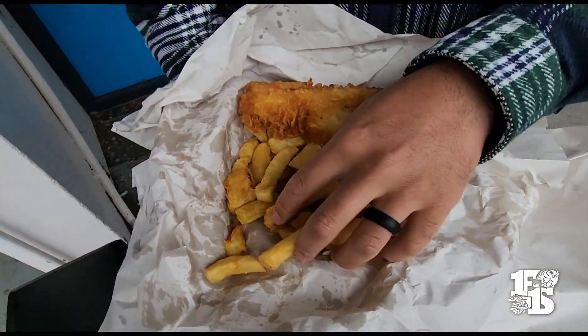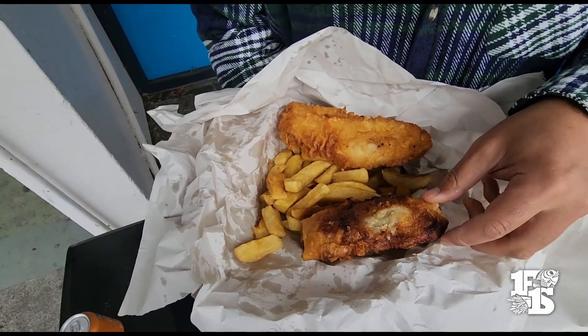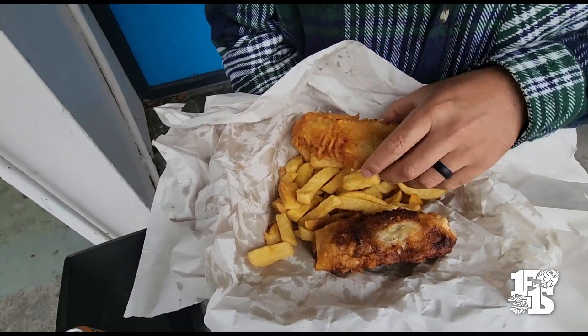$3.80 for the fish, $3.80 for the scoop. Got my wife a spring roll — $4.00, homemade.